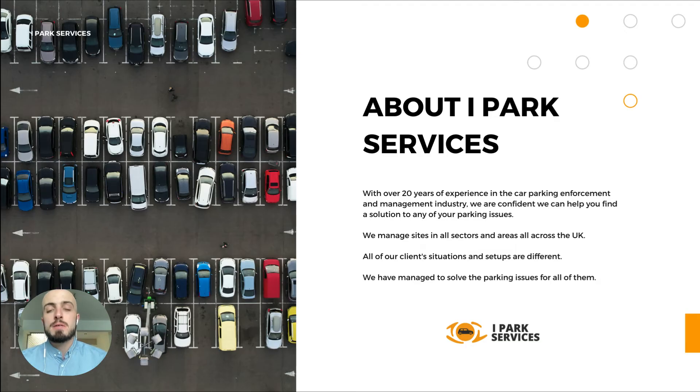A little bit about iPark Services. We've got over 20 years' experience in the car park management and enforcement industry and we manage sites all across the UK. All of our clients' situations and setups are very different, so we've solved a lot of different types of parking problems for all of our customers.